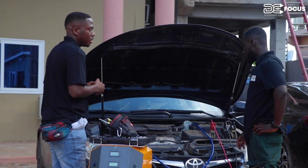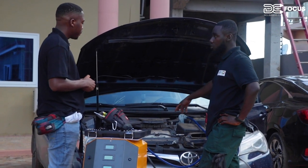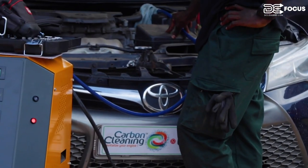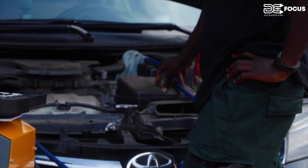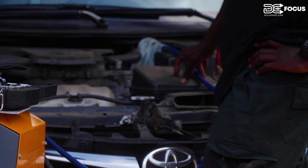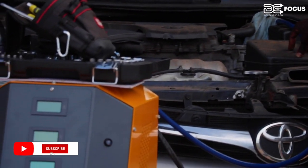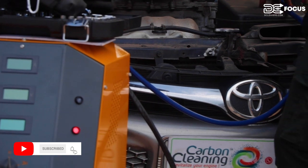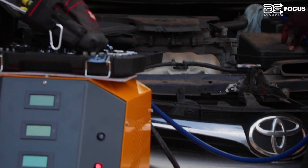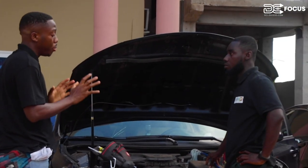Which areas of the car does this process affect? The hydrogen goes into the combustion chamber and cleans the entire combustion chamber, removing carbon buildup by 70 to 75 percent. It also cleans the catalytic converter up to 30 percent, the exhaust gas recirculator, cylinder heads, pistons, spark plugs, and — for diesel engines — the injectors and the DPF (diesel particulate filter).